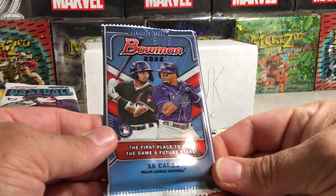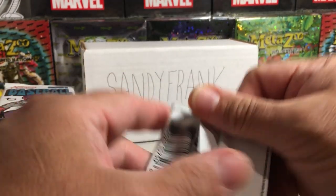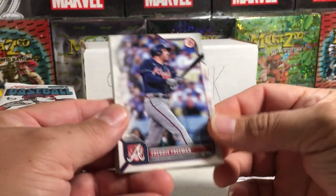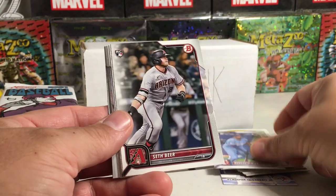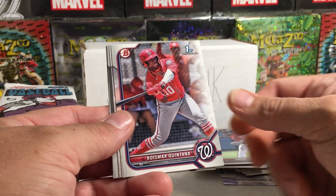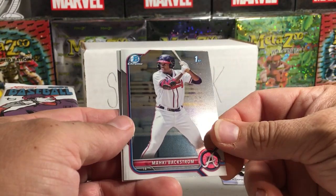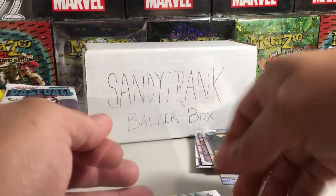Now for the Bowman mega box — you can't get any big hits out of these, but we can get Bowman Firsts. Freddie Freeman, Juan Soto, Marcus Simeon, Seth Beer rookie, Brandon Marsh rookie, Jordan Lawler, Roy Sotomayer, Quintana Bowman First, Justice Thompson Bowman First, Mackie Backstrom Bowman First Chrome, and a Marco Luciano. Let's sleeve up our Bowman First Chrome card.